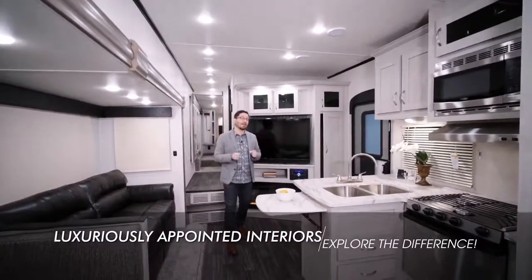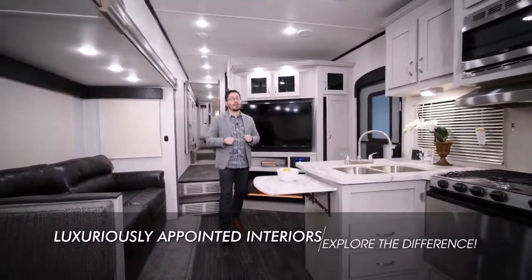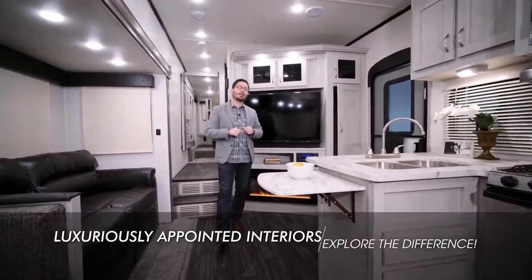If a more open, modern, and airy design is what you're looking for, the new Chaparral X-Lite is right where it's at. Let's take a closer look.